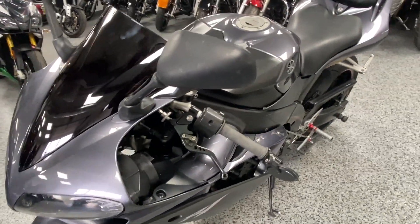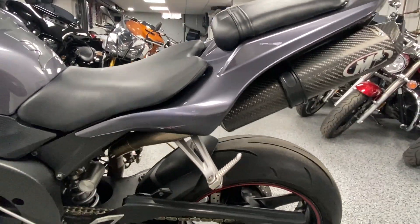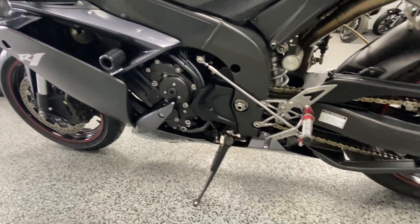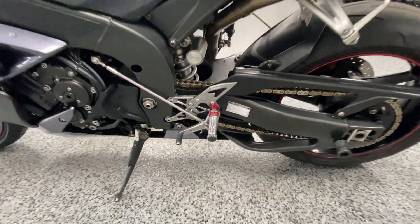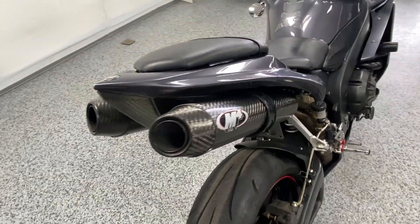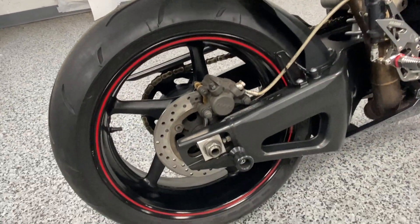Some of the extras include this full exhaust with M4 slip-ons, dual on the back, as well as frame sliders and side mirrors on both sides. There are also aftermarket pegs and shifter, along with the brake pedal on the other side. These are the dual M4 exhausts, and the tires are in great shape.